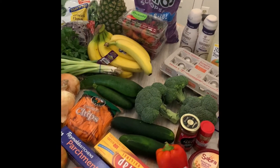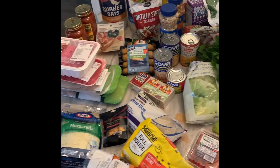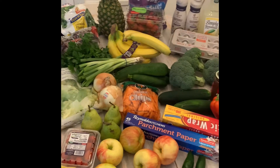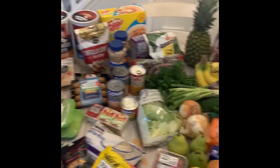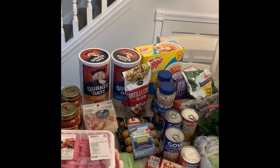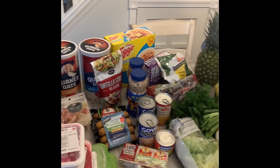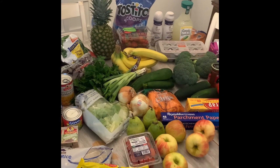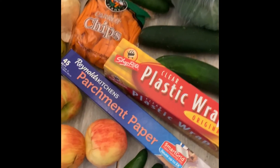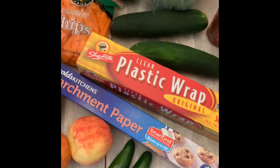And that is everything. Normally we spend about $100 to $120 a week, so like I said, this was a big grocery trip for us. But my plan is to make a few different snack-type things with the kids in the hopes that they'll make some healthier choices and we'll have healthier options for them. I also forgot to add — I got some parchment paper and plastic wrap just to replenish what I had.